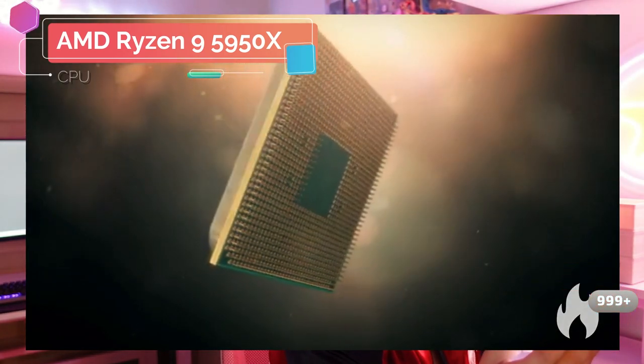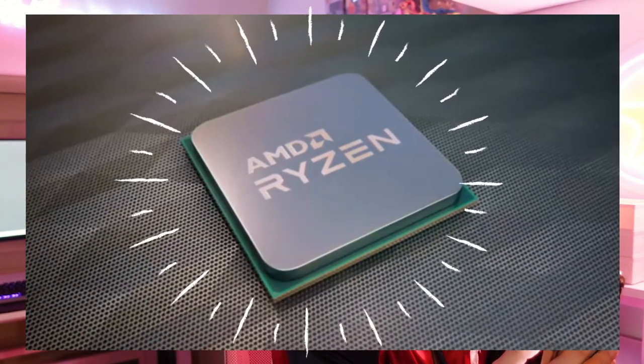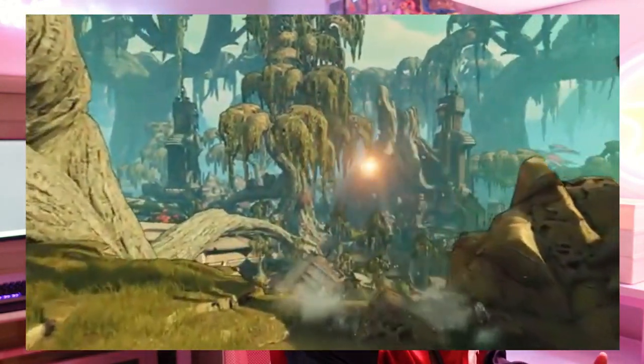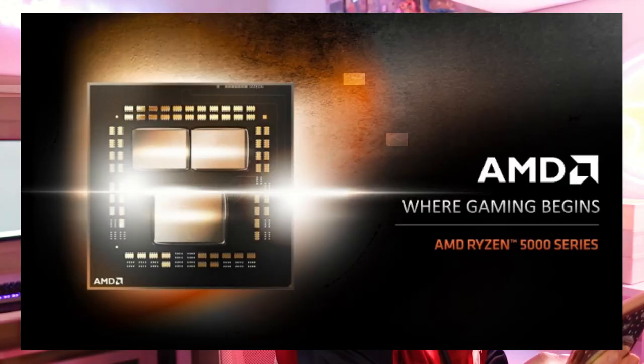It's the Ryzen 9 5950X. You can get high-speed gaming with this desktop processor, and not only that, they actually made it for creators — you can do more faster, create and code, render and more with the Zen 3 architecture and 16 cores. This is the fastest processor in the world for PC gamers.